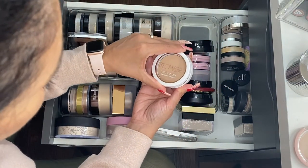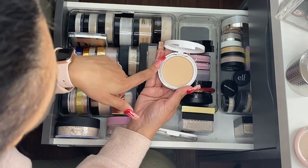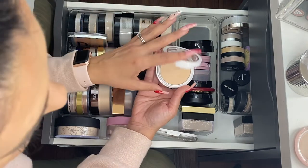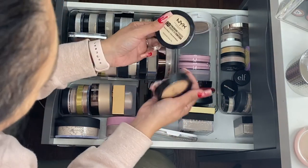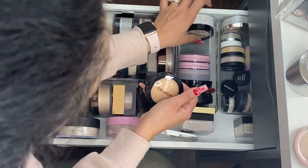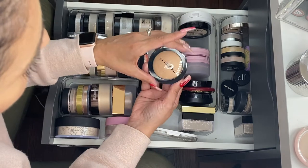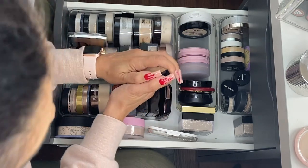This is by Flower Beauty — the Light Illusion Perfecting Powder. It's pretty nice; I wish I had the lighter shade, but I can make this one work — it's not as deep as the Cover Girl one. By NYX, this is the HD Finishing Powder in the banana shade. I love this for my under-eye area.